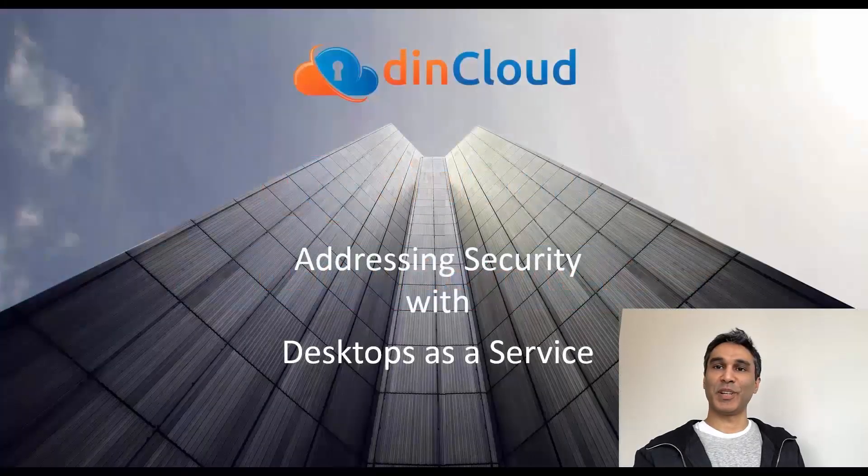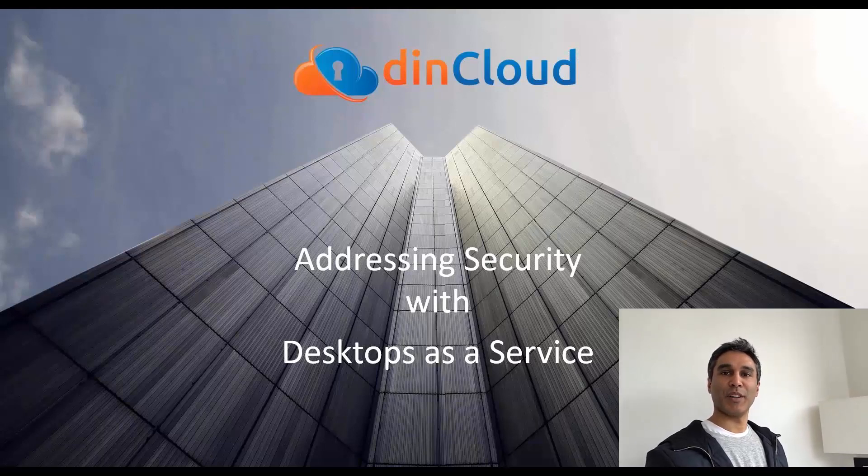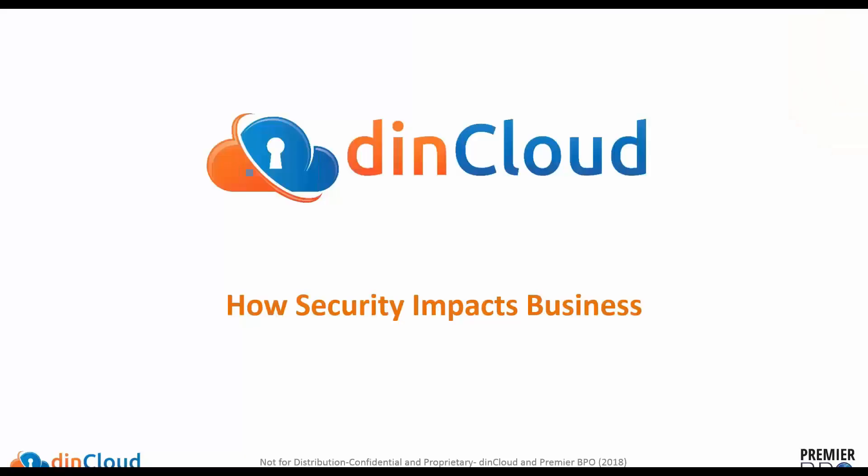Hi and welcome to the DynCloud webinar on addressing security with desktop as a service. My name is Ali Dyn, the Chief Marketing Officer here at DynCloud. Thank you for your time in watching this webinar. We're going to be talking about two main topics: how security impacts business, and then how to resolve it using one approach, which is desktop as a service.